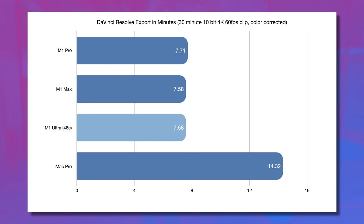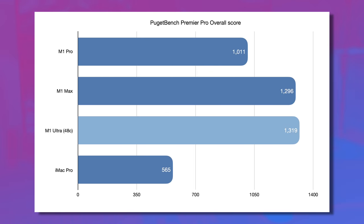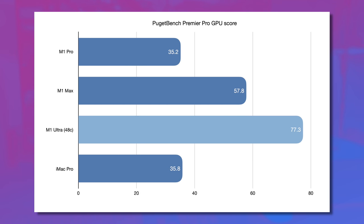This continues in DaVinci Resolve, where I took a 30-minute, 10-bit, 4K, 60 FPS clip, color-corrected it, and did a ProRes export — and it took exactly the same time on the M1 Ultra as the M1 Max, literally down to the second. Moving over to Puget Bench Premiere Pro, the overall score on the M1 Ultra is just slightly higher than the M1 Max, but the GPU score is significantly better. It scales very evenly looking at M1 Max and M1 Pro, and it's also demolishing the Vega 64 in my iMac Pro.